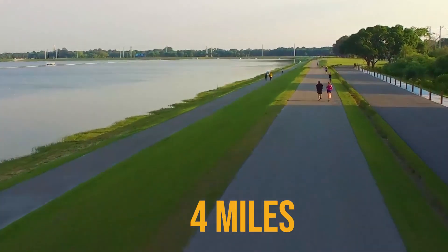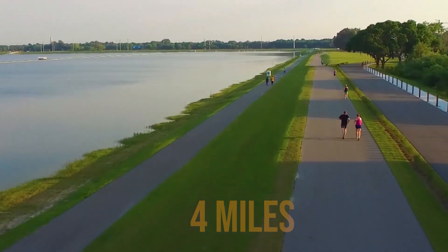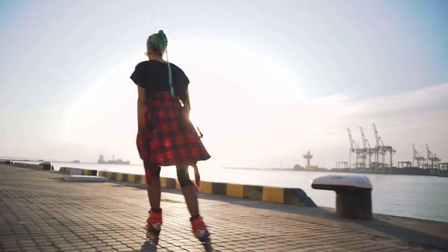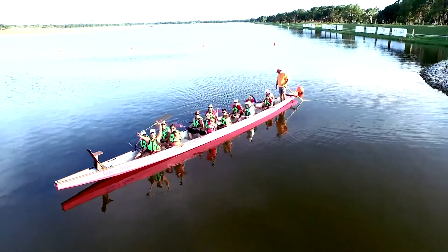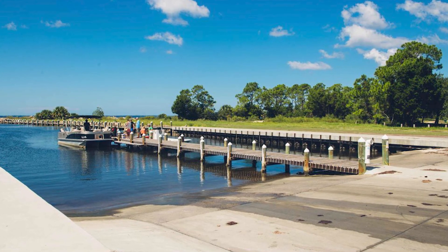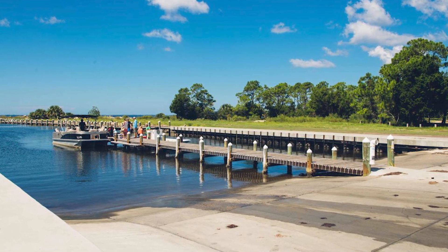Now it's a booming park that doesn't just host regattas and rowing — it has a lot of people out there biking, rollerblading, and running year-round. It's open to the public, with a beautiful area with playground equipment for kids. It's really picturesque and pristine natural beauty. There is also a boat ramp for small non-motorized watercrafts like rowboats and kayaks. I can't emphasize enough how much is going on at this corridor with University Town Center and Nathan Benderson Park.